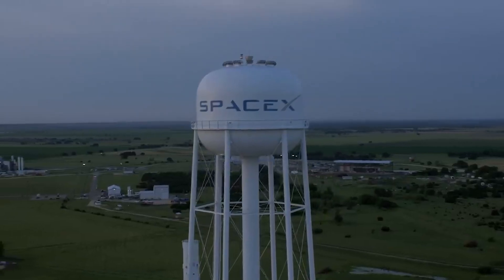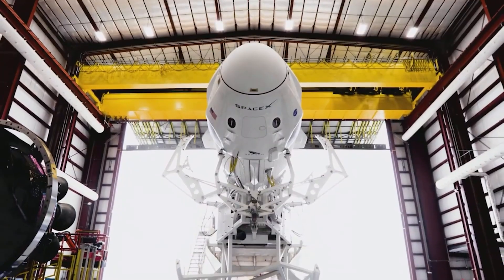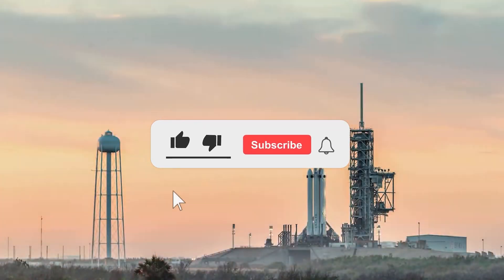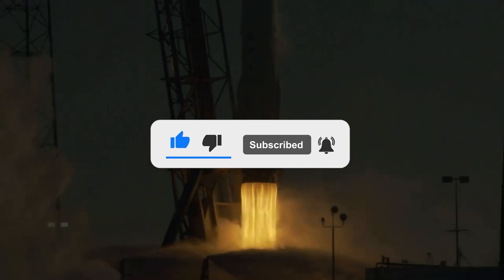With this, we've come to the end of the video. Congrats on having a great attention span. Let us know how excited you are about the new ventures of SpaceX down in the comments below. Thanks for watching, and if you enjoyed the video, please make sure to like and subscribe for similar content. Until we meet next time.